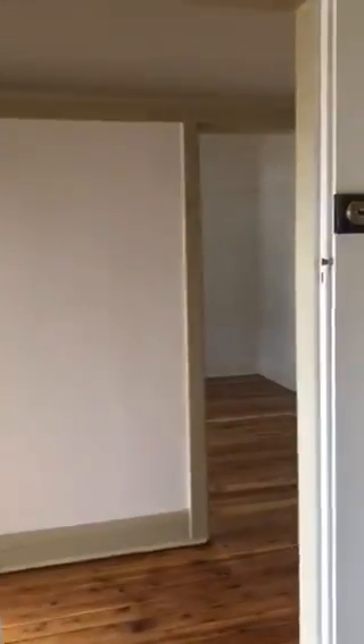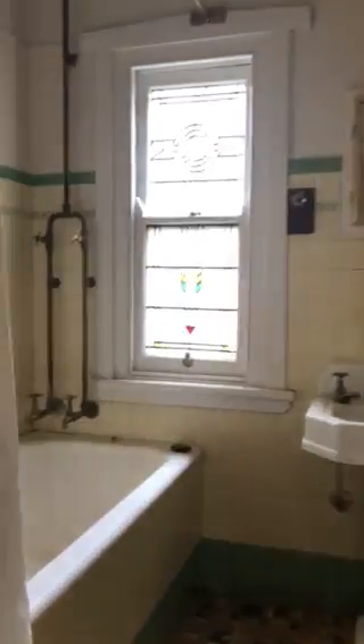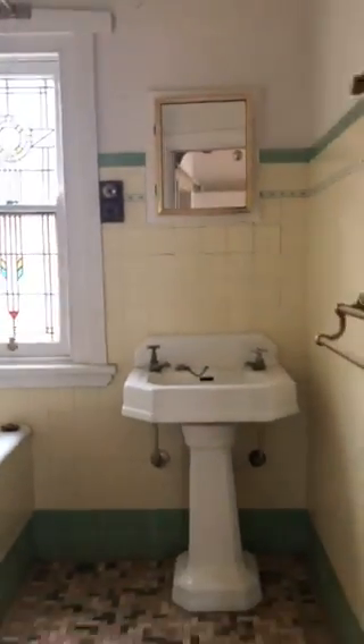Being an older home, the bedrooms are a great size. To the left we have the second bedroom, and to the right of the hallway we have the bathroom comprising a bath with a shower over top — original but tidy.